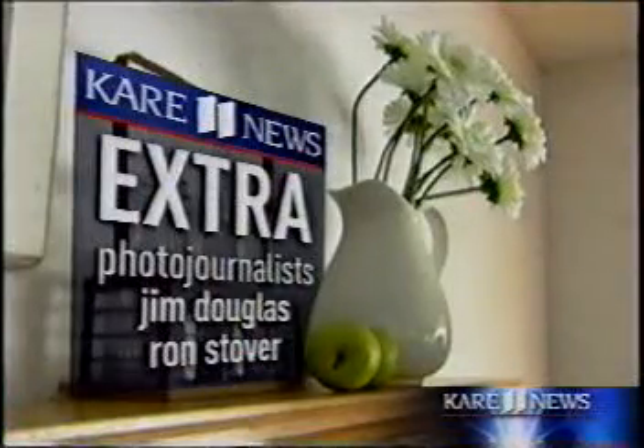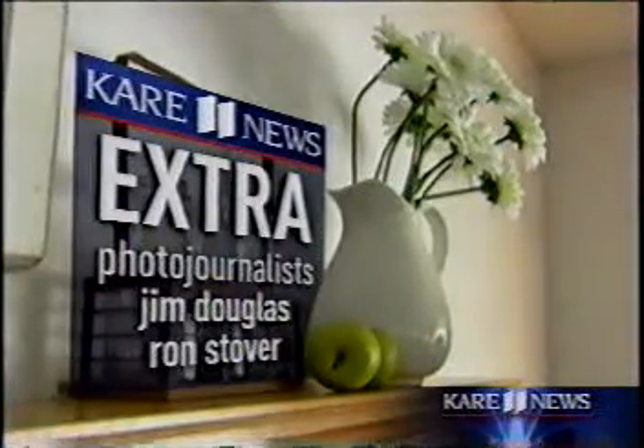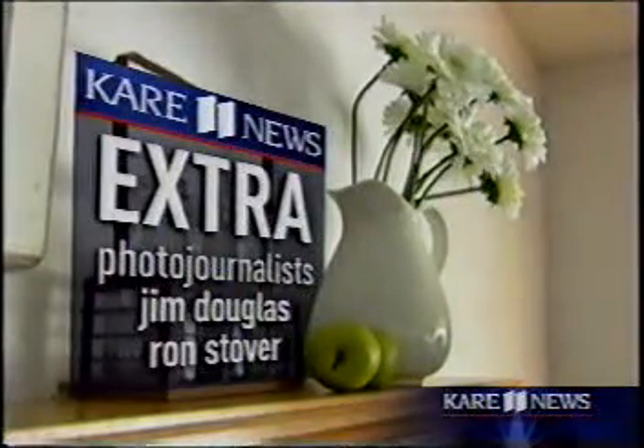So sit back and watch as some Twin Cities interior redesigners work their magic. Here's Carol Lovins and Ellen Kolosje.